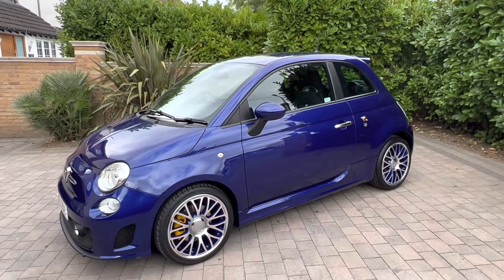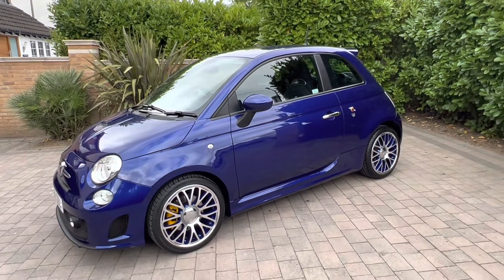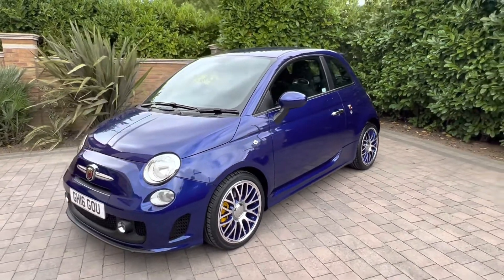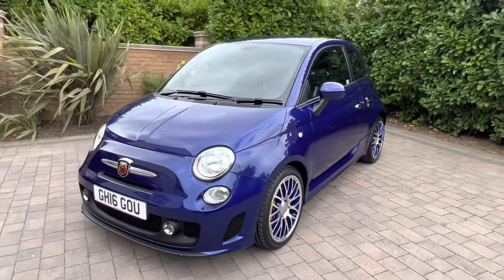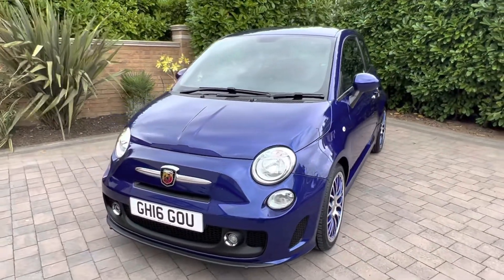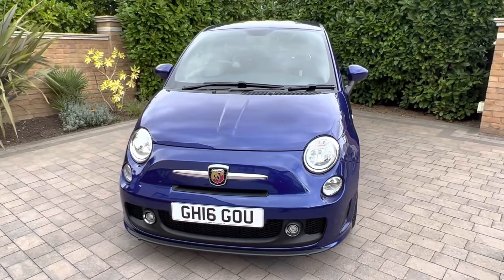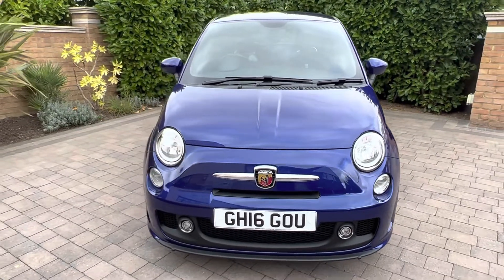Hello and welcome to BooTube. This is Mark from BooCar.co.uk with a video introduction and presentation of our Abarth 595. As you can see, the Abarth 595 is a 2016 car on a 16 plate. It's covered just 40,000 miles and comes with the benefits of a full service history.